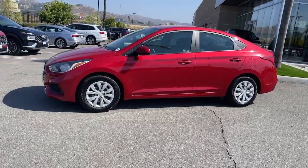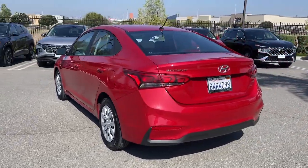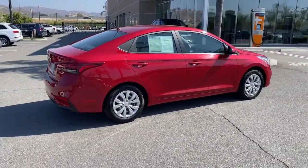Your next car could be the 2021 Hyundai Accent. This vehicle is an outstanding buy with fewer than 45,000 miles on the odometer. Here's an affordable way to get the features you need and the quality you want.